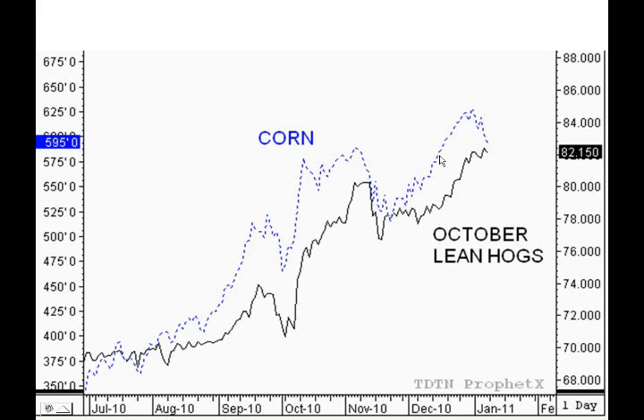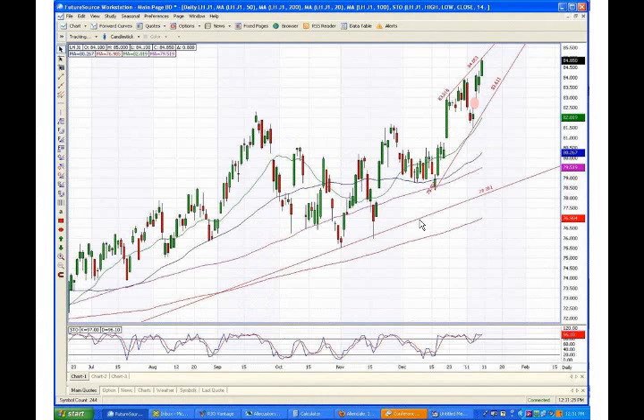So if you get bullish on corn and think you've got a second leg up in prices, then buy the hogs — and I would specifically buy the far deferred October and December contracts. Keep in mind, there's about a 10-month lag between production planning and actual production hitting the market.